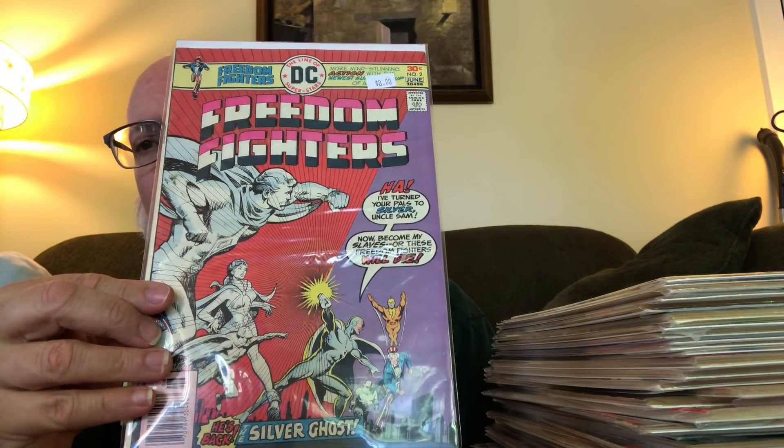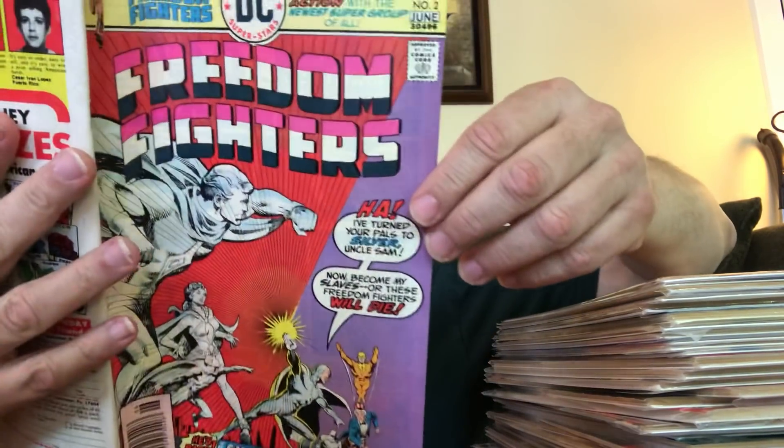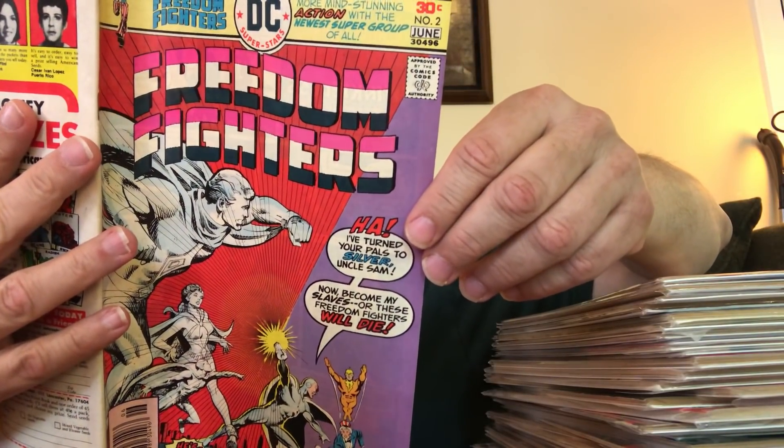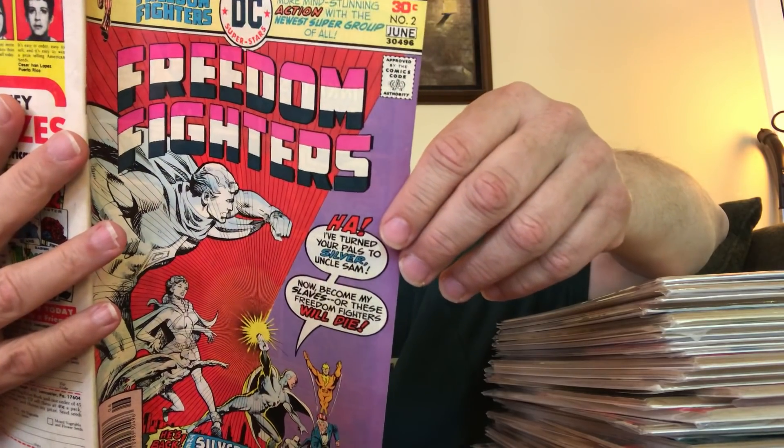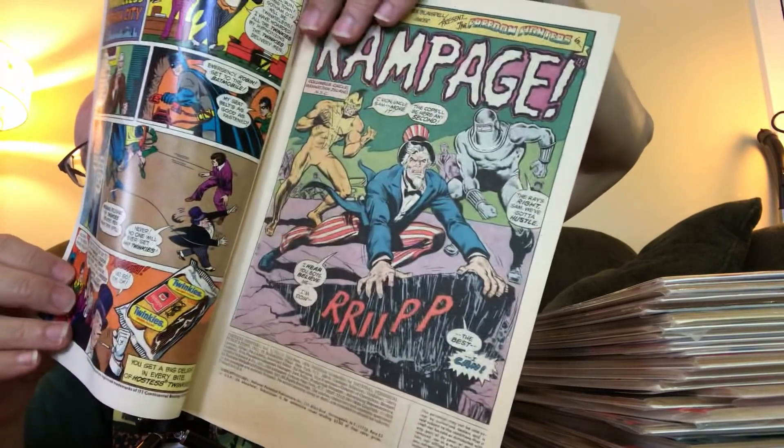The covers kind of look like maybe Rich Buckler. I haven't cracked these open yet to see who wrote and drew them. Issue one is credited to Gary Conway, Pablo Marcos, and Ted Blaisdell as the inker. Pablo Marcos — I used to like his inking but not his penciling, but it actually looks good here, so we will see.